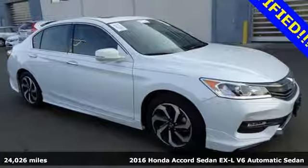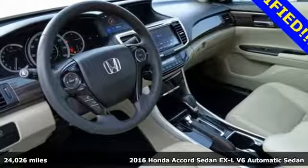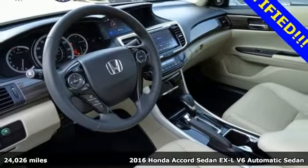It's a 2016 Honda Accord Sedan. Honda's created some of the most admired vehicles on the planet.